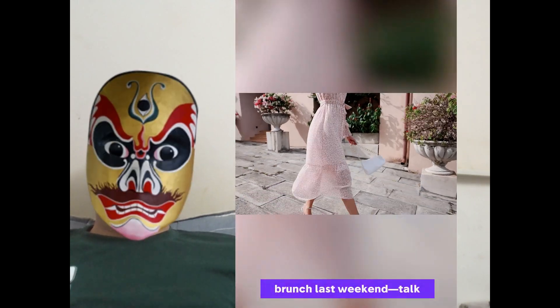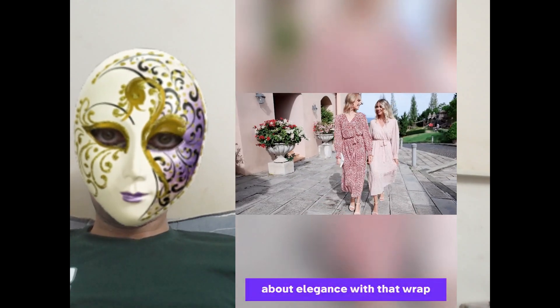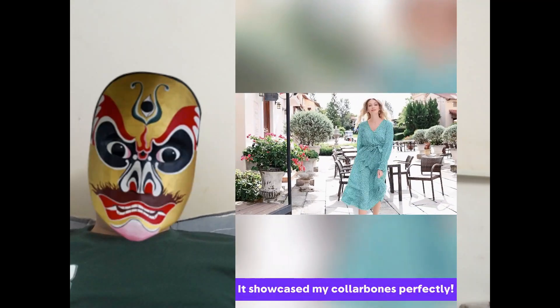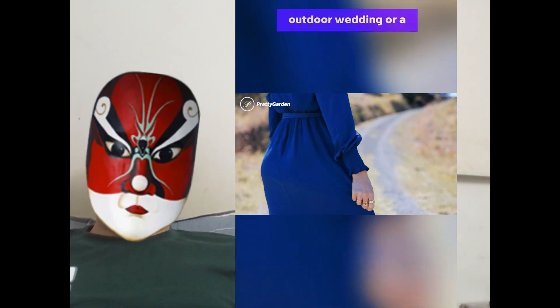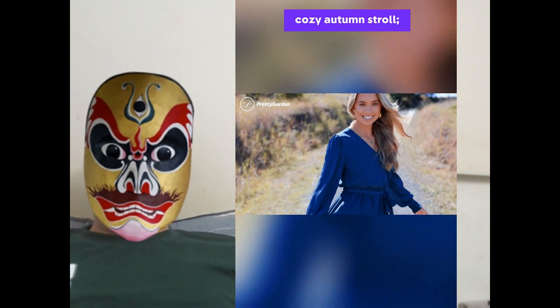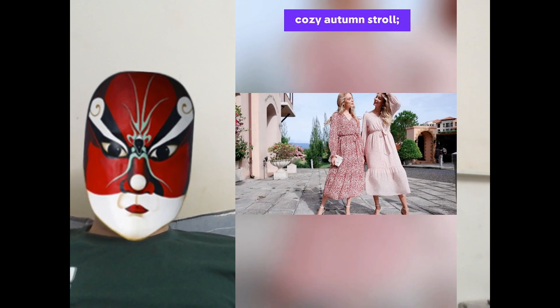I wore mine to brunch last weekend. Talk about elegance with that wrap V neckline and flowy design — it showcased my collarbones perfectly. Picture yourself at an outdoor wedding or a cozy autumn stroll. This dress transitions seamlessly. The high-waisted A-line cut is ultra flattering.